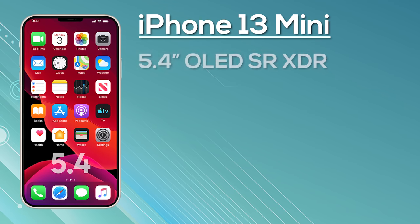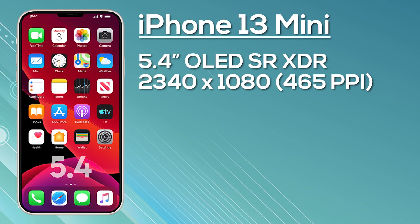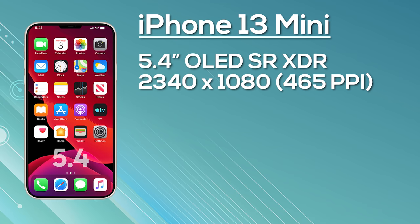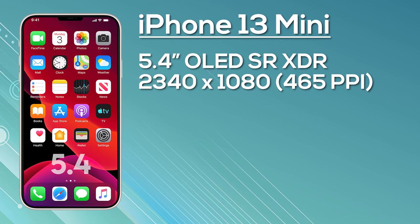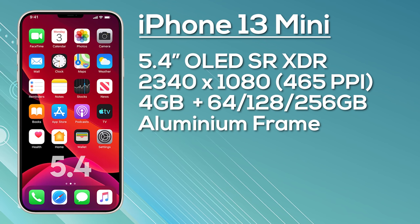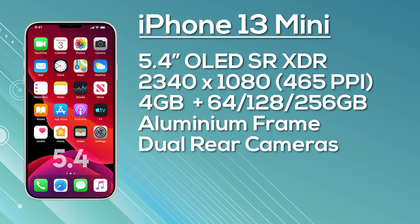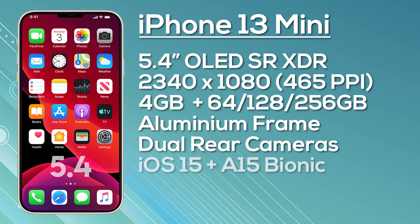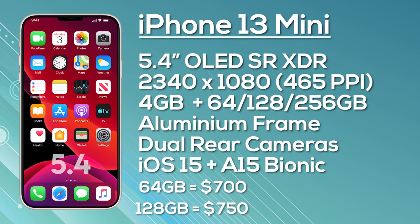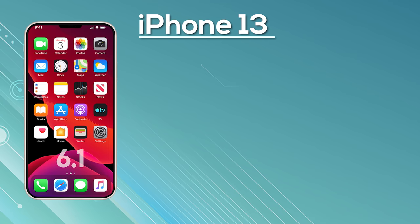Starting with the entry-level model: the Apple iPhone 13 Mini is expected to be a 5.4-inch iPhone with an OLED Super Retina display, a resolution of 2340 by 1080, giving us 465 pixels per inch. It's very unlikely to have a high refresh rate, so expect a 60 Hz display, but we should see this shorter notch. It should be equipped with 4 GB of RAM and a choice of 64, 128, or 256 GB of storage, with an aluminium frame and dual cameras — a 12 MP wide angle and a 12 MP ultra wide — shipping with iOS 15. Pricing is expected at around $700 for 64 GB, $750 for 128 GB, and $850 for 256 GB.